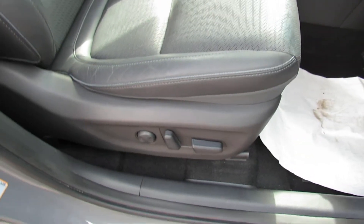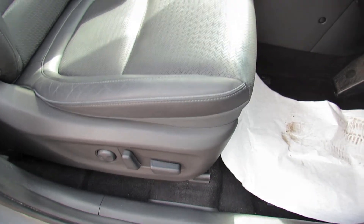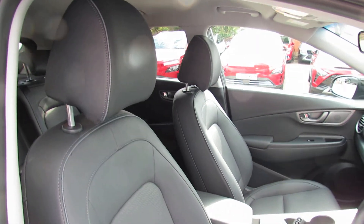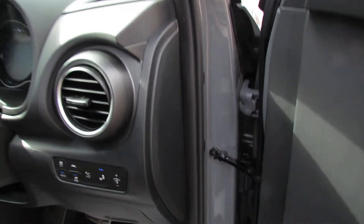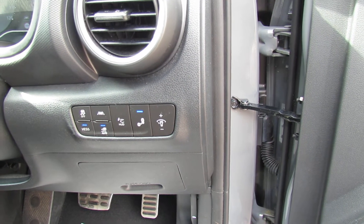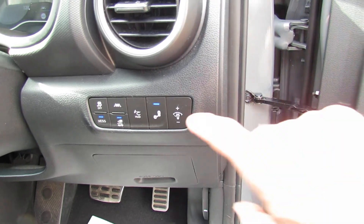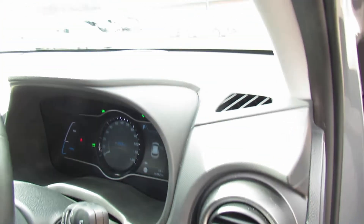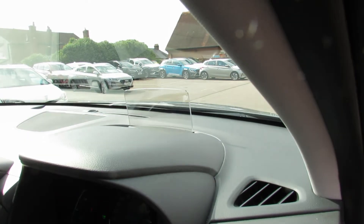You've also got electric adjustment both on the driver and passenger seats, finished in that nice leather with white piping. To the side of the steering wheel we've got lane departure warning system, blind spot warning system, and we've also got HUD - heads-up display - which as you can see comes up out of the dash and gives you all that information directly in your line of sight.